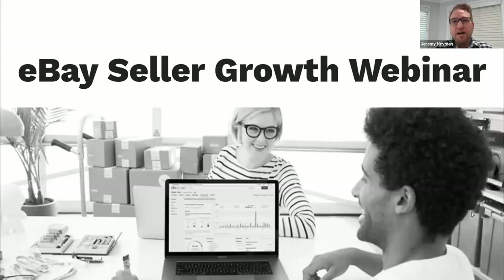Throughout the webinar we do have a Q&A function, so feel free to ask any questions. Pat and myself aren't on our own — we have Rachel and Sanjana from Seller Marketing and Seller Experience on standby, monitoring questions and answering them as we go along. At the end, Pat and I should have some time to talk through some questions live on the webinar itself.